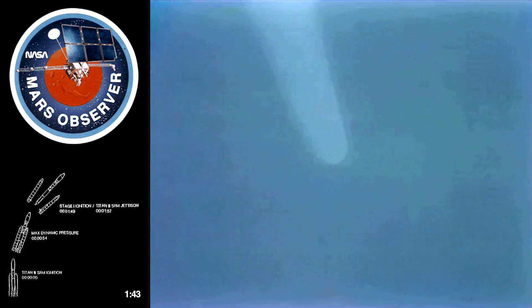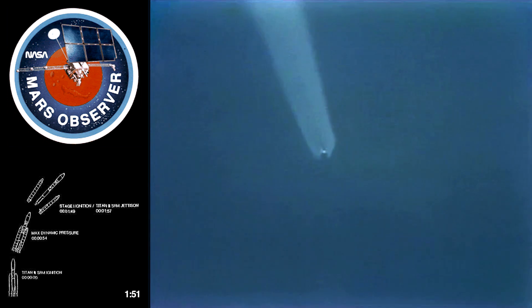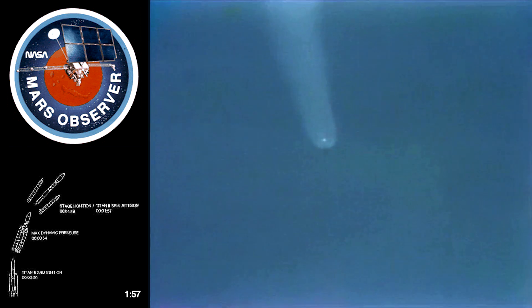Now 18.3 statute miles downrange, velocity 2,384 miles per hour. First stage has ignited. Both engines burning well. Standing by for solid rocket booster separation — that is confirmed. We have a very, very good flight. Skip Mackey in the Central Telemetry Facility now confirming our second stage activity. Solid jettison looks normal. First stage engines continue to burn well.